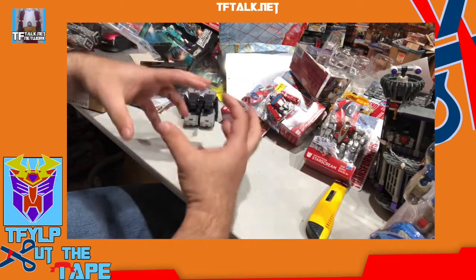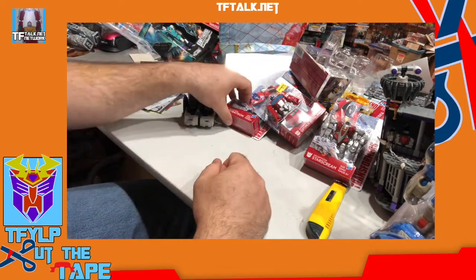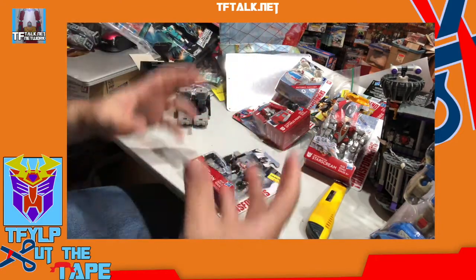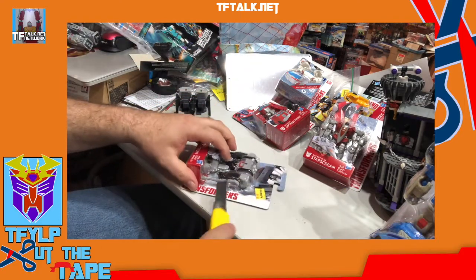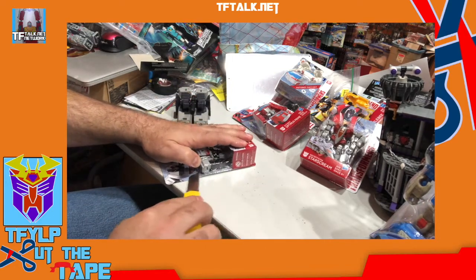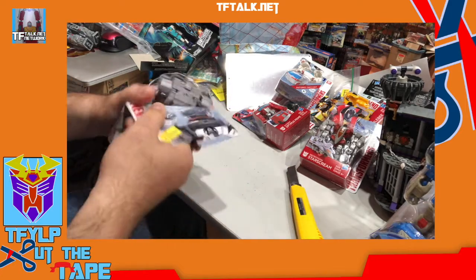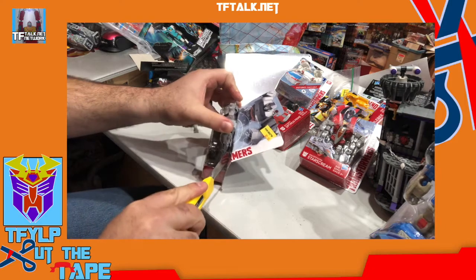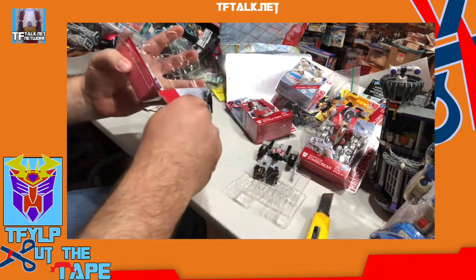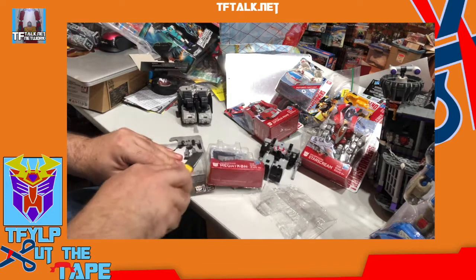And you know what? It's a generic character, a generic alt mode. So you can't say it's Megatron from this series — no, it's just a generic Megatron. Now the smaller versions are heavily inspired by the larger versions. These are just very generic vehicle versions of your classic staple characters for the line.